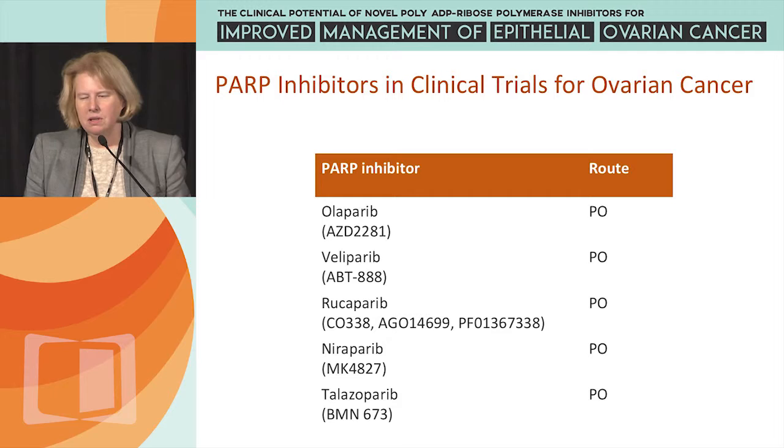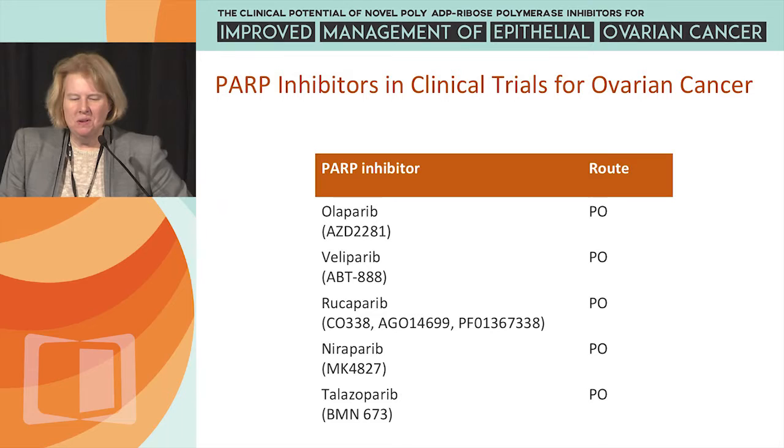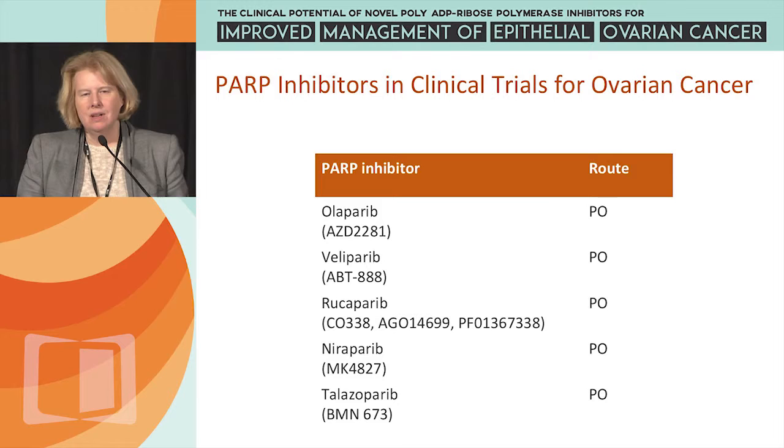You've heard about the different PARP inhibitors: Olaparib, Veliparib, Rucaparib, Niraparib, and Talazoparib, or BMN673, which is not in any registration-type trials but is open for at least one trial for ovarian cancer.